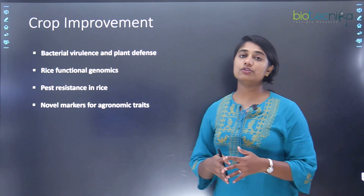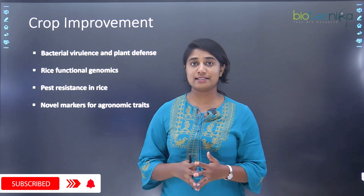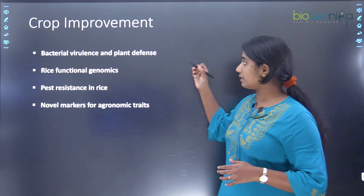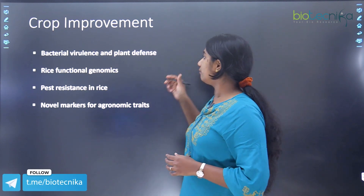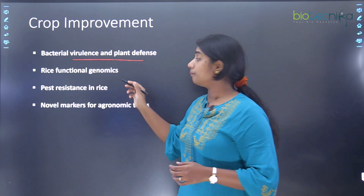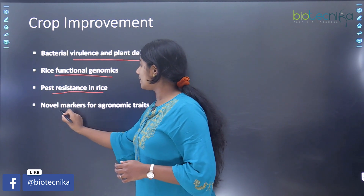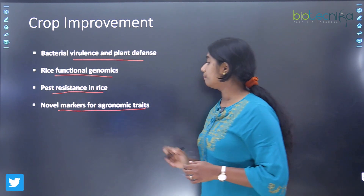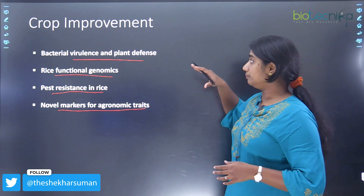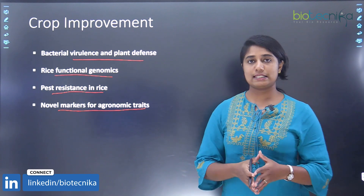Lastly, we look at the agriculture side of research at CCMB — crop improvement. There is one lab that works on crop improvement, focusing on bacterial virulence and plant defense, rice functional genomics, pest resistance in rice, and novel markers for agronomic traits.